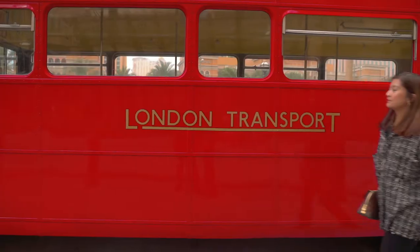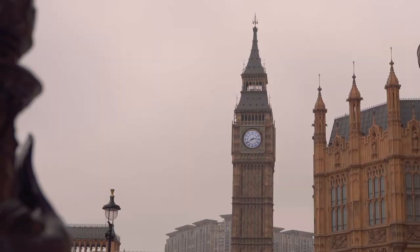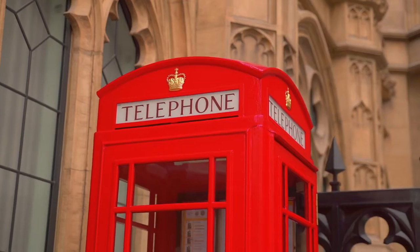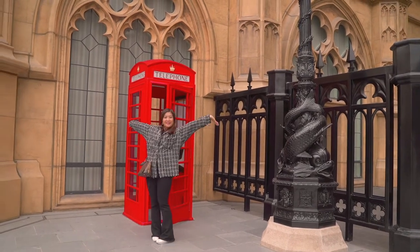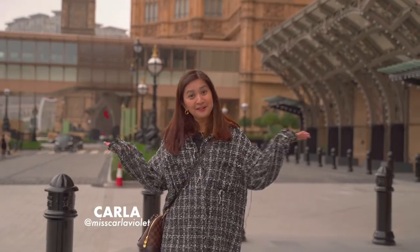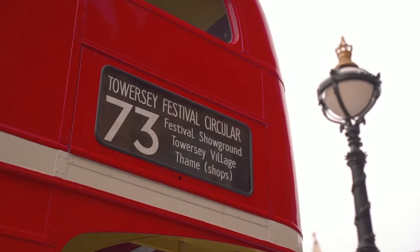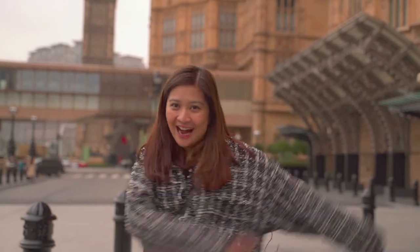It's so good to be back. We are back in London with the Eiffel Tower across us. Today we are at the beautiful Londoner Macau and we are going to try this newly opened dining concept which is inside the Sheraton Grand Macau. It's called the Conservatory. So come on, let's go!